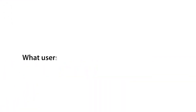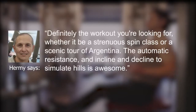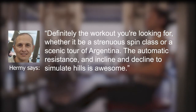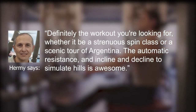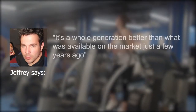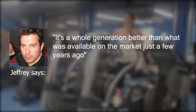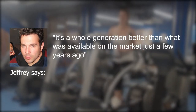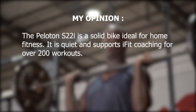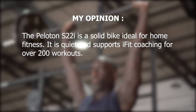What users are saying about the Peloton bike. Hermie says: "Definitely the workouts you're looking for. Whether it's a strenuous spin class or a scenic tour of Argentina, the automatic resistance and incline and decline to simulate hills is awesome." Jeffrey says: "It seems like a sturdy unit and the screen with a lot of video options is really cool. It's a whole generation better than what was available on the market just a few years ago." Overall, the Peloton bike is a solid bike, ideal for home fitness — quiet and supports iFit coaching for over 200 workouts.